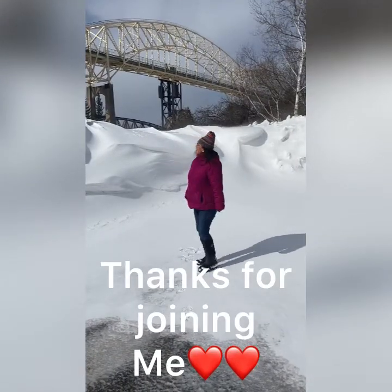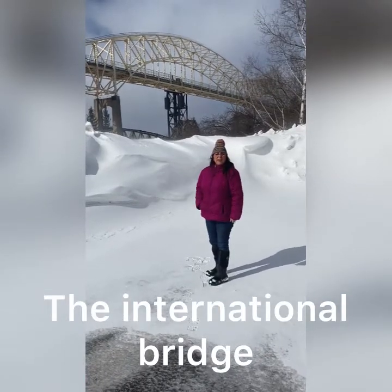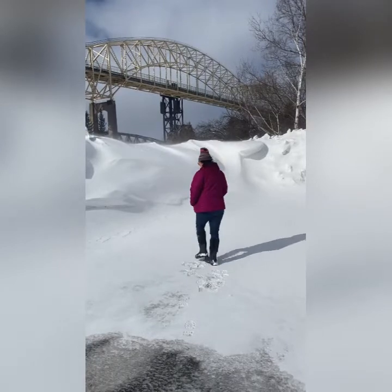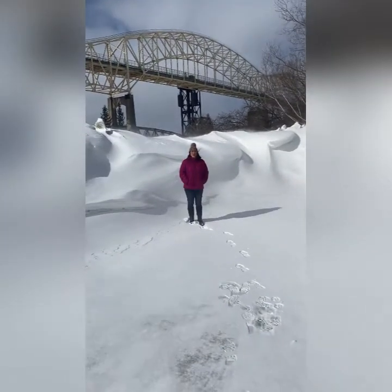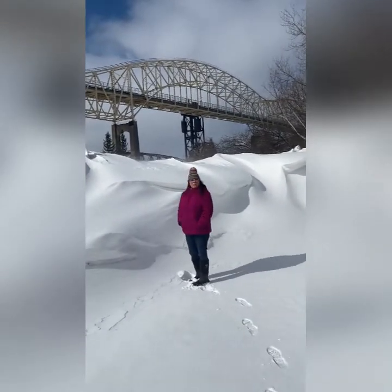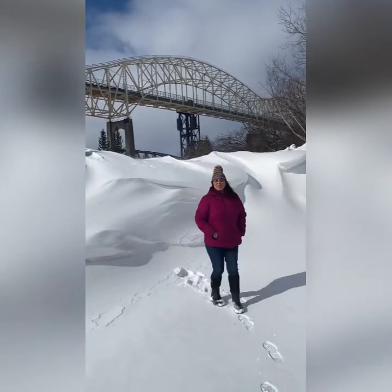Here we are at the International Bridge. This is the bridge that connects the United States with Canada. If you look over this big snow — as you can see, the snow is pretty tall — if you look over the snow back here, that's the bridge that takes you over to Canada. Alright, come on, let's go see some more stuff.